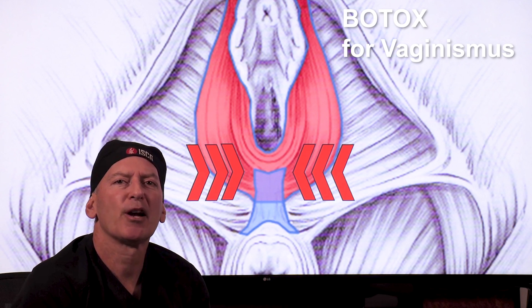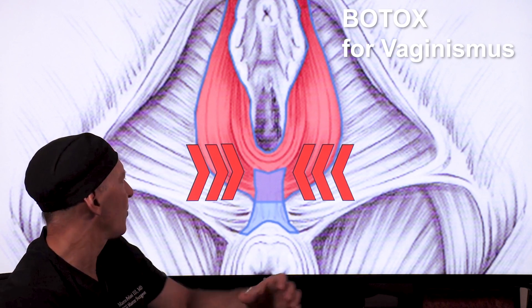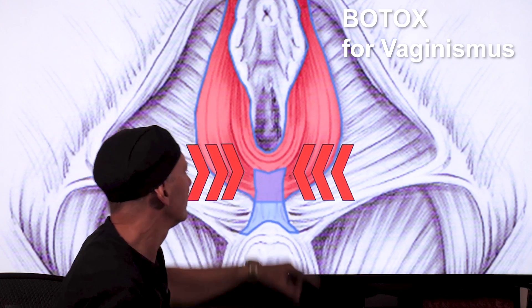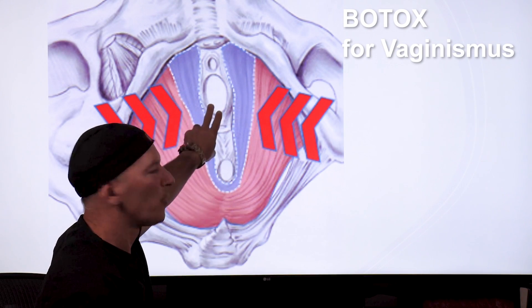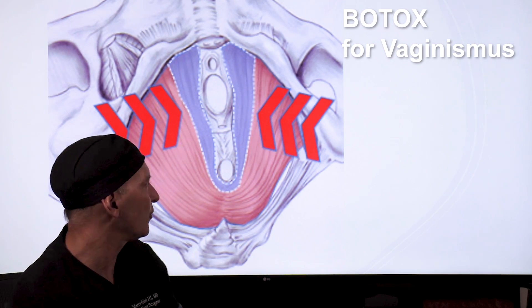Vaginismus is an involuntary spasm of the muscles of the perineum, which is the vaginal opening, right here, and the internal muscles of the vaginal canal called the levator muscles or the Kegel muscles.